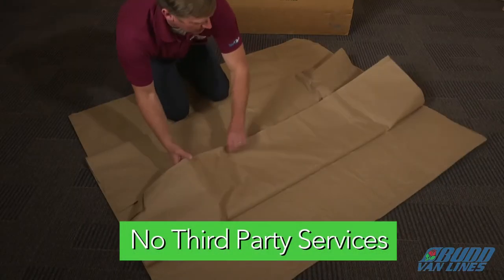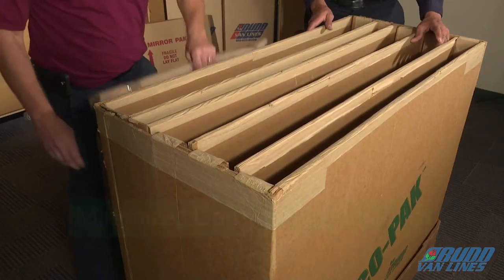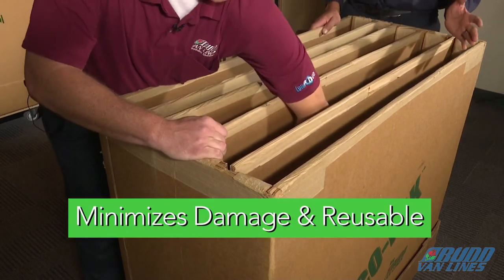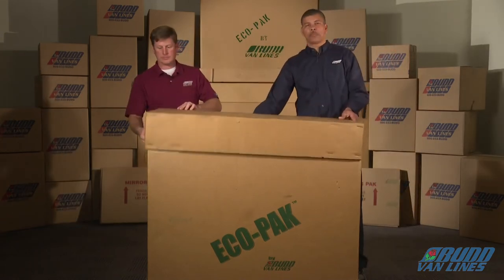We don't need to bring in third-party services to crate and uncrate items. Nothing gets rubbed against each other or can get damaged. In every job that we go to, we can reuse this product again. At the end of it, when it's all loaded up, we simply put the lid back on.